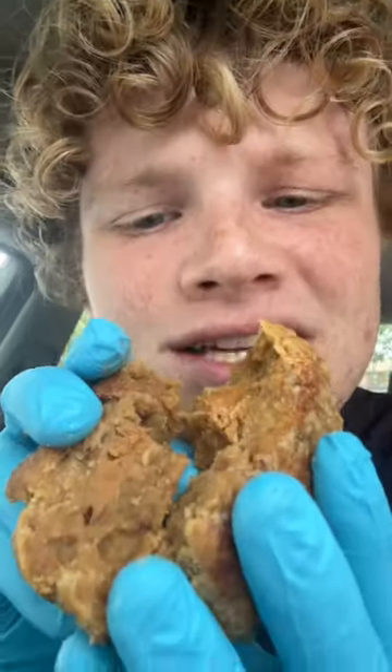I just want to split this next one open first, because it feels really doughy and loose. And yeah, look at that — it's a filling almost.